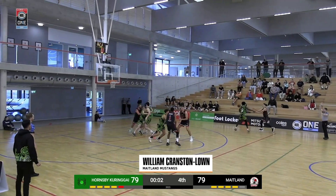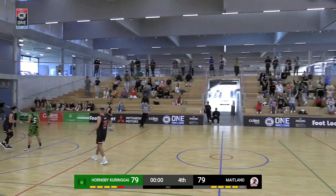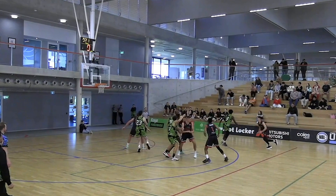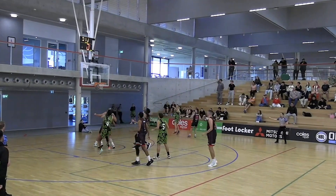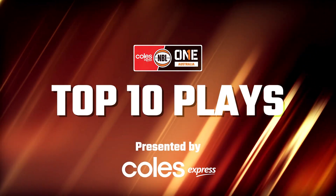And coming in at number 1: Maintain Mustangs, Will Cranston Lone with the game winner. Good night. And that right there is our top 10 plays of the round.